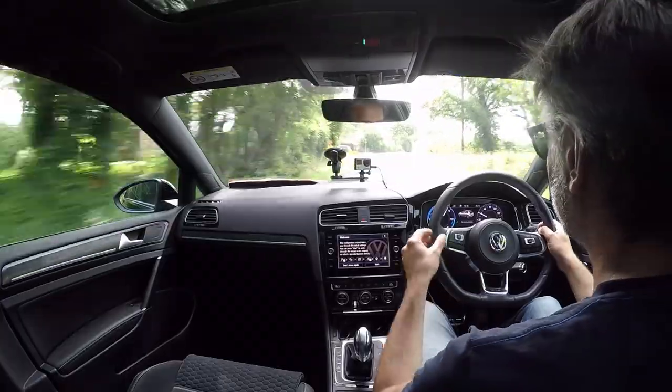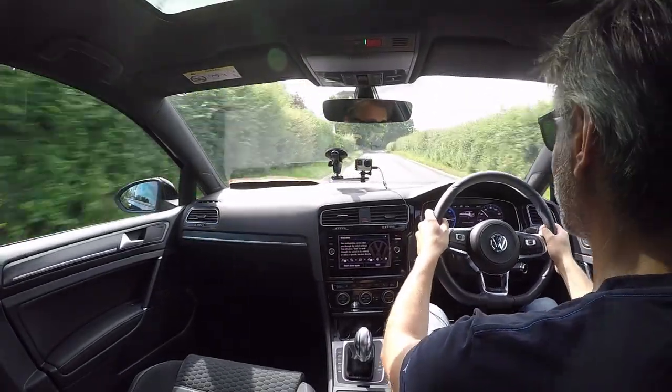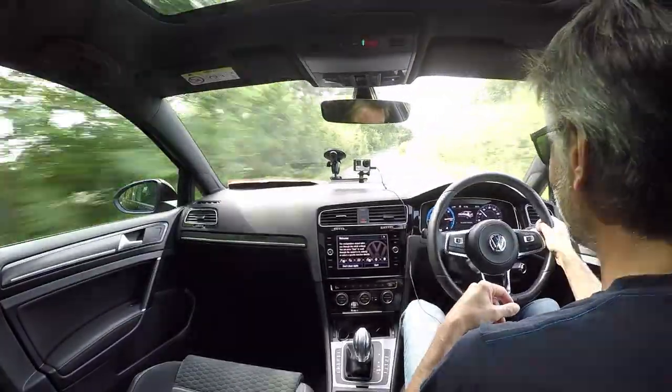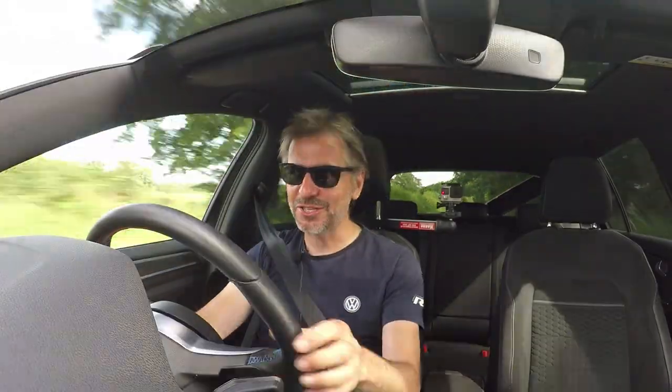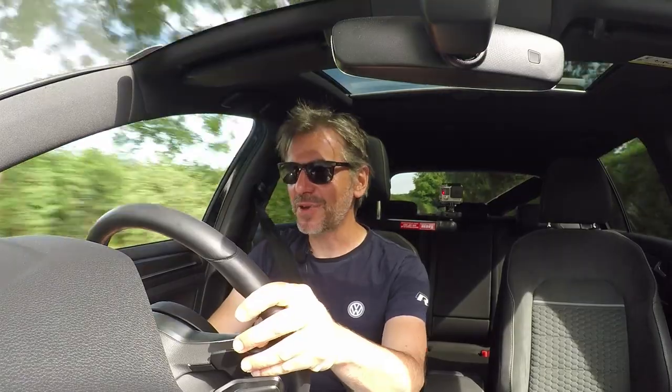This car is running passive dampers without dynamic chassis control - that's the one thing I'd probably order because with the extra weight it's quite important. But we're only on 18-inch wheels and I'd say it's more comfortable than a Golf on 19s even though this car is heavier. The way it picks up speed is incredible - it's silent and so torquey, because the electric motor picks up instantly. That's purely electric, and even at 100 horsepower it feels like a more powerful internal combustion engine.